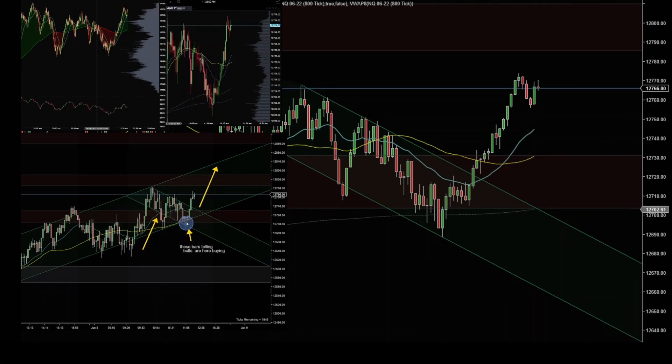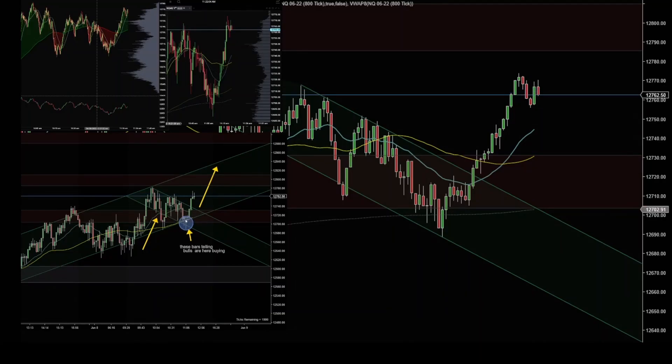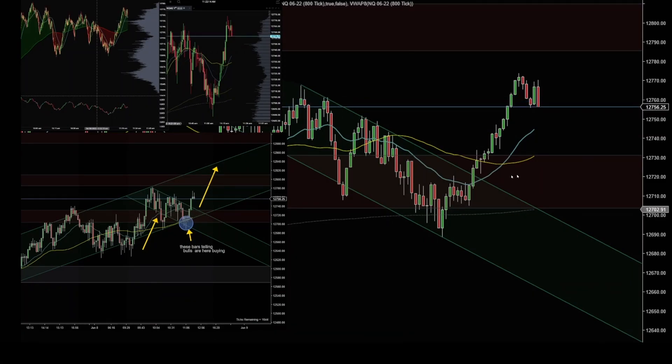Target filled and I took my second target up on this level here. These bars here with the wicks on the bottom show that the bulls are buying this price. After that we had this nice bar and then another bar breaking this channel here, which shows some strength for the upside.